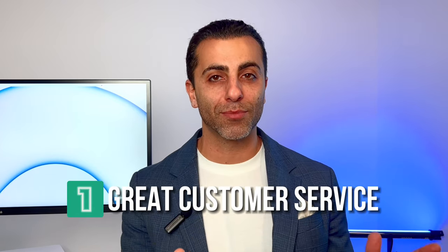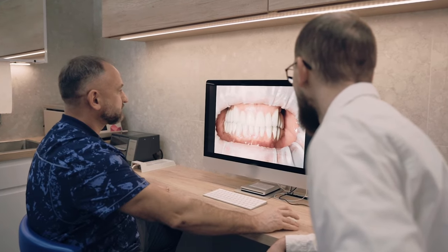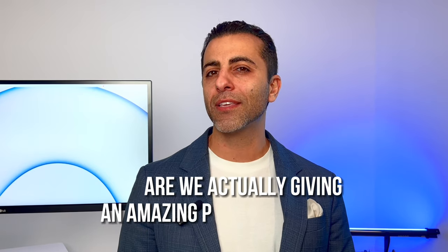What are some of the elements that it takes? First and foremost, you have to have great customer service. I know you were expecting something about websites or SEO or Google, but that's pivotal. Our company, The Doc Sites, does websites and marketing, but what people really know us for is the customer service. You want to focus on what fee-for-service patients value. Yes, it's the clinical work, but more often than not, it's the communication, the service, the experience. Now is the time to ask: are we actually giving an amazing patient experience? The model of just bringing them in and pushing them through is no longer going to work.